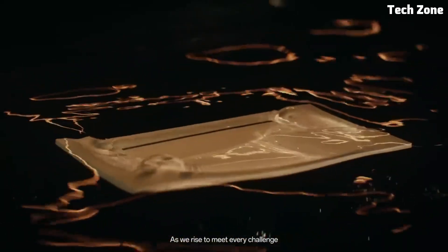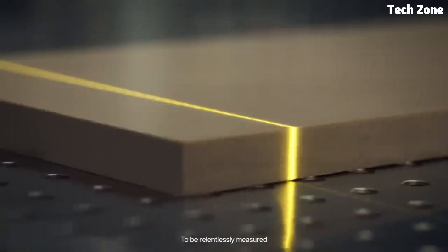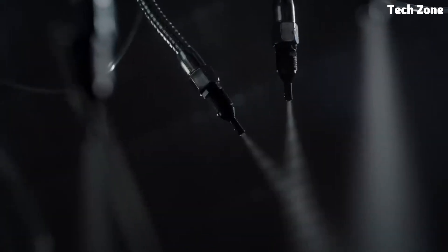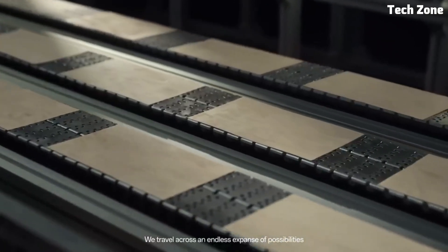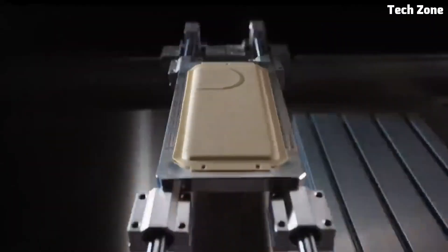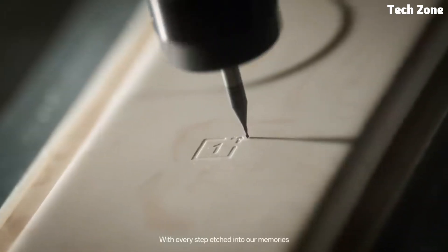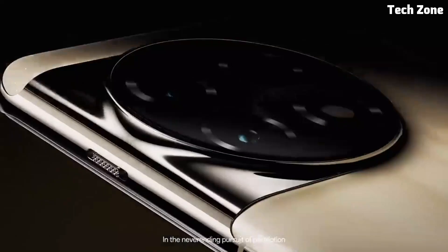Number three: the OnePlus 11. Introducing the OnePlus 11, a flagship smartphone that embodies the brand's commitment to innovation, performance, and design excellence. Crafted with precision and attention to detail, the OnePlus 11 pushes the boundaries of what a smartphone can do. At the heart of the OnePlus 11 is the latest Snapdragon processor, ensuring blazing-fast performance and seamless multitasking with up to 16 GB of RAM.